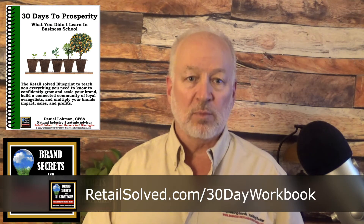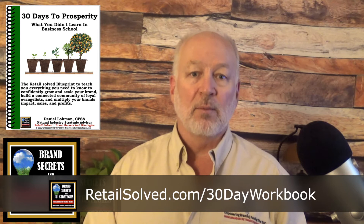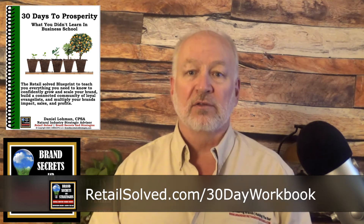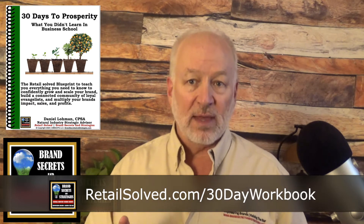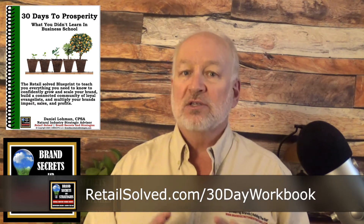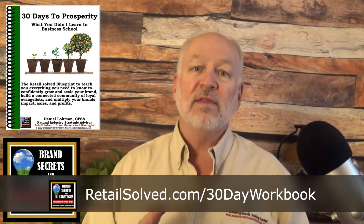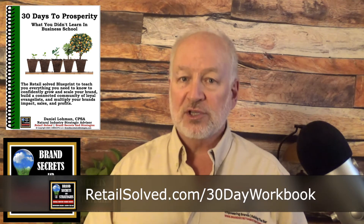If you haven't done so yet, download the free 30-day guide to prosperity workbook at retailsolve.com/30-day-workbook to help you get the most out of this brand-building series. Go back and listen to all the episodes in this master class so that you don't miss a thing — the strategies build upon each other in the order of the series.